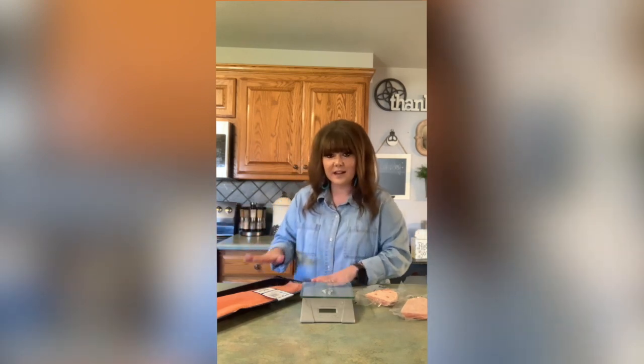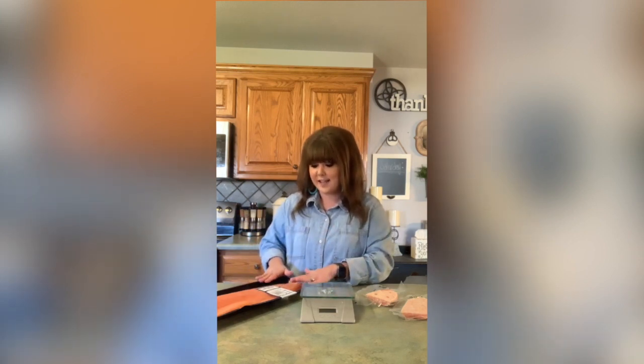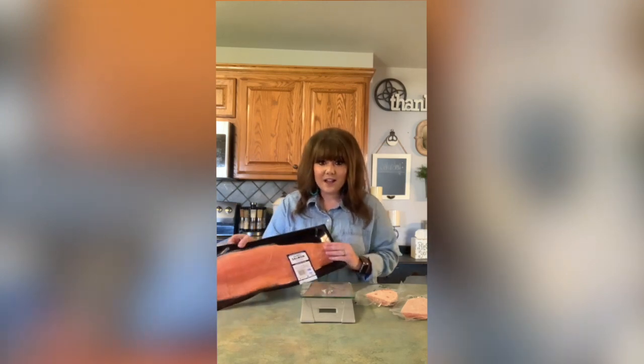We want to be able to feed our families with what's on the shelf. There was plenty of these in stock. This is just a half a slab of salmon, and this particular slab is three pounds. It doesn't look like a lot, but this is a thick piece of fish — three pounds.